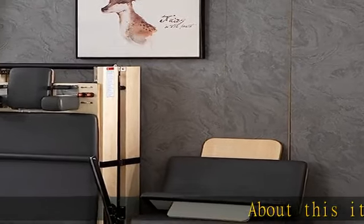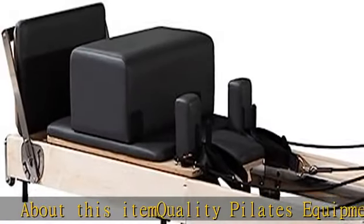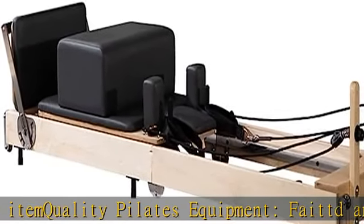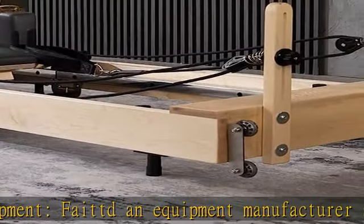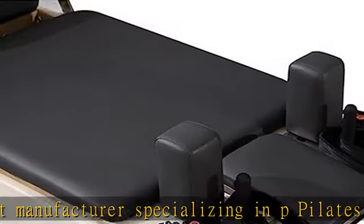About this item: quality Pilates equipment. Baten equipment manufacturer specializing in Pilates fitness, with 20 years of precise design of fitness equipment, putting all high quality products into the hands of customers, providing a home fitness system that restores total health.